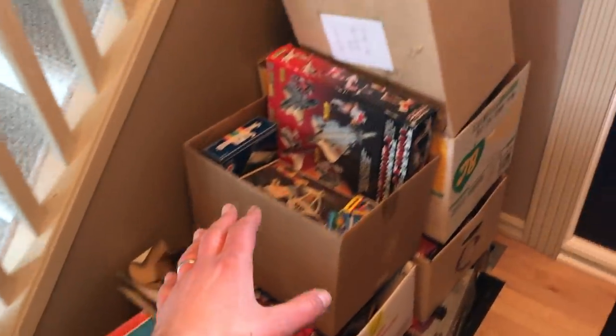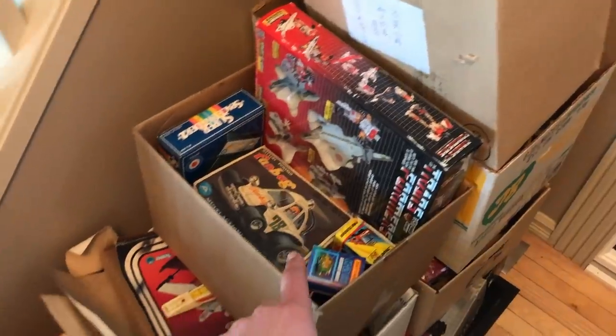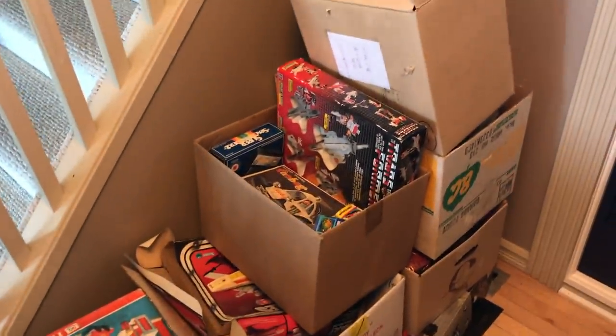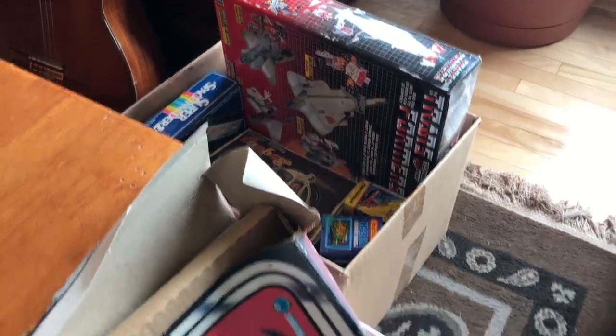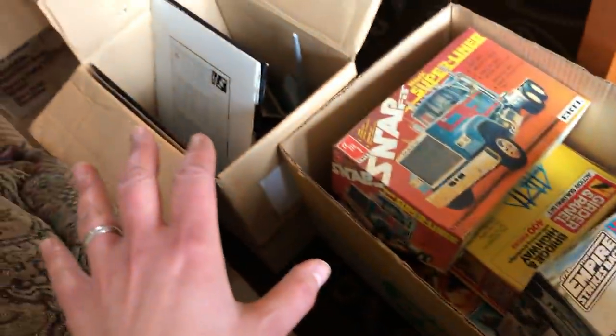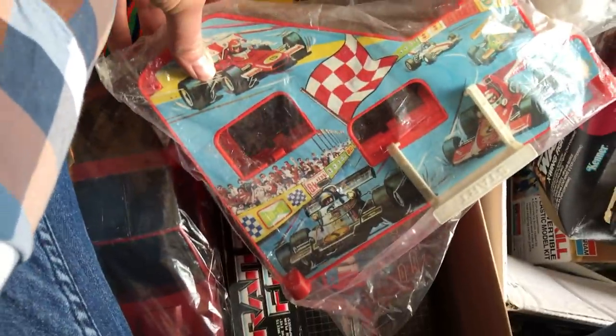Here are my boxes of goodies to go through. Already right away you can see there are some old Transformers and some other 80s toys. I've got them all lined up in front of me by the table, so I'm going to go through them one by one and see what we have.